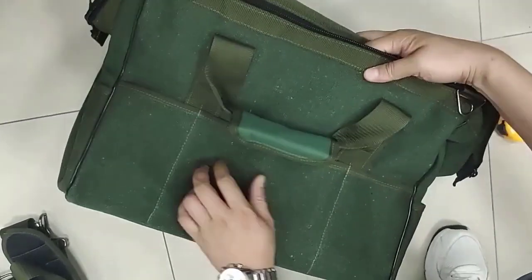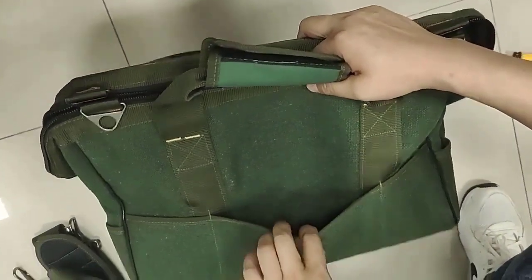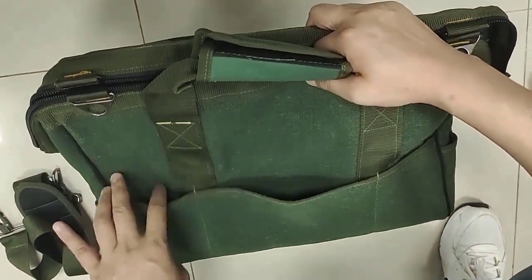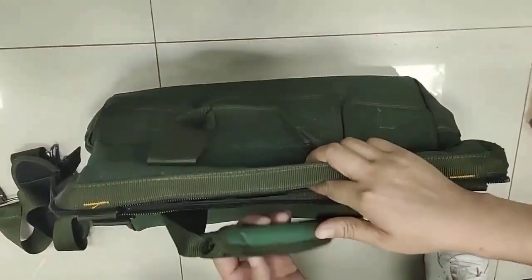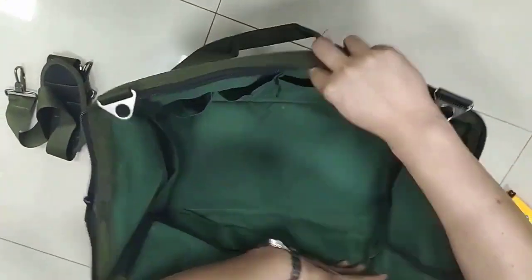A multifunction tool bag can offer several benefits, including versatility. Multifunction tool bags come equipped with various compartments and pockets to store different types of tools and accessories, making them ideal for different tasks and projects.